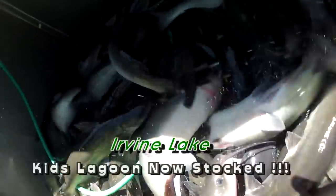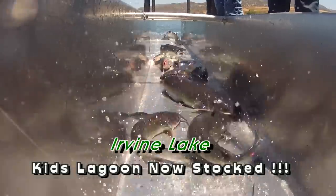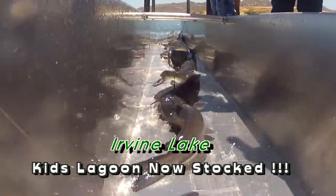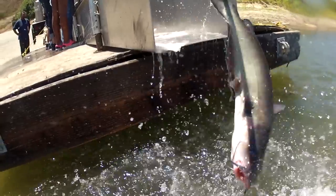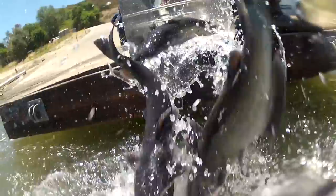The Kids Lagoon is open and stocked for kids and their families under 12 years of age. We have a friendly staff and the Irvine Lake Pro Team available to help you on the weekends. The Irvine Lake Pro Team is always available to help and give you tips and pointers and help you catch fish with your families.